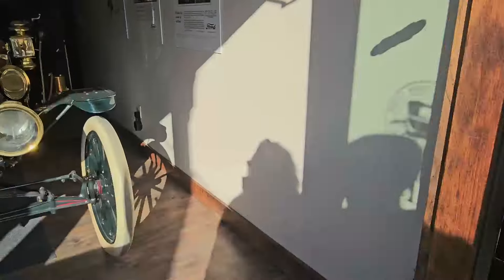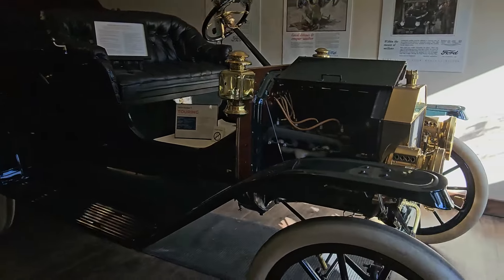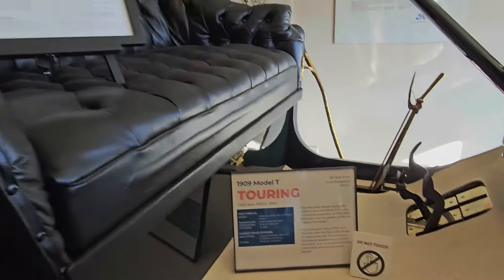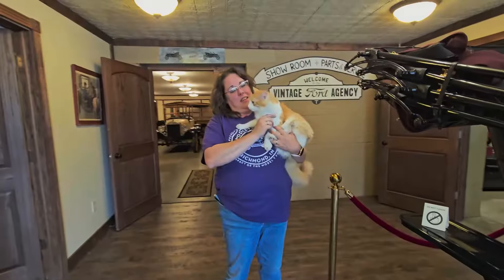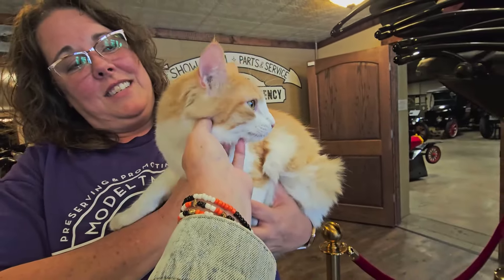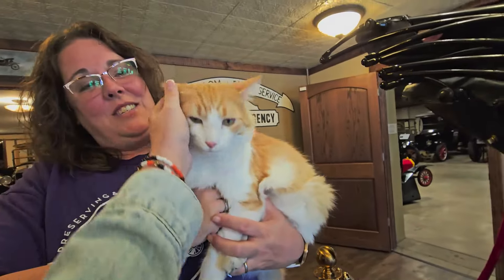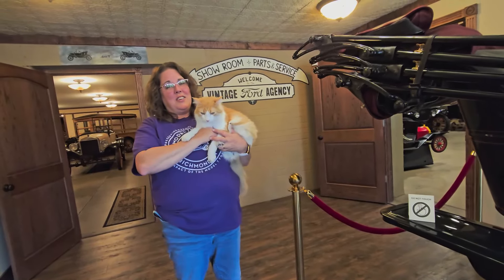Wow, look at that — this is a 1909 touring car. The original price of this car was $850. And here's Roadster — the museum cat at the Model T Museum! He loves pets. He lives up to his name. Do you ever find him taking a nap in any of the cars? He doesn't typically get into the cars — he's a good boy.